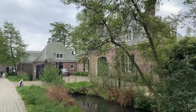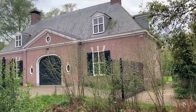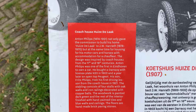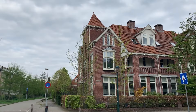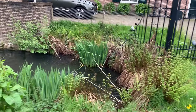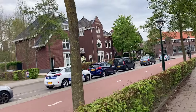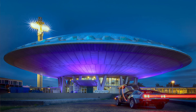PSV Eindhoven has won numerous national championships and international titles, making it one of the top football teams in the Netherlands. The Van Abbe Museum is a contemporary art museum known for its avant-garde collection, including works by Picasso, Kandinsky, and Mondrian. Its innovative approach to exhibitions and public engagement has earned it a strong reputation in the art world. Strijp-S, a former industrial area that was once a key site for Philips manufacturing, has been transformed into a trendy urban district filled with creative spaces, studios, cafes, shops, and event venues — a symbol of Eindhoven's transformation.